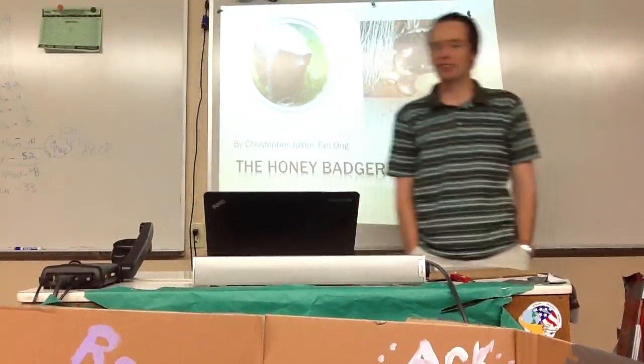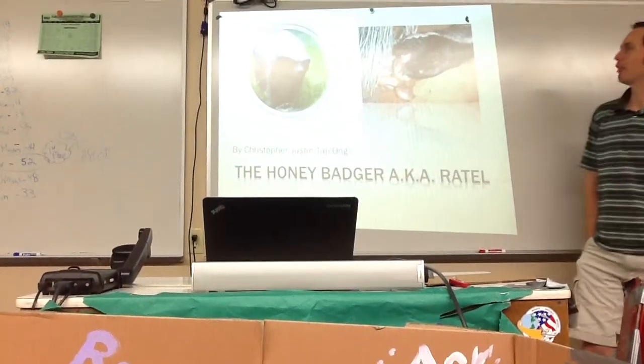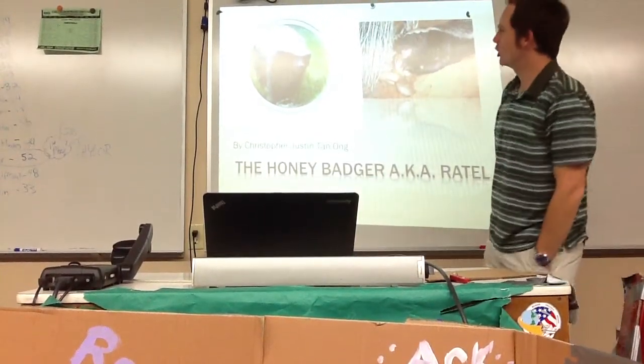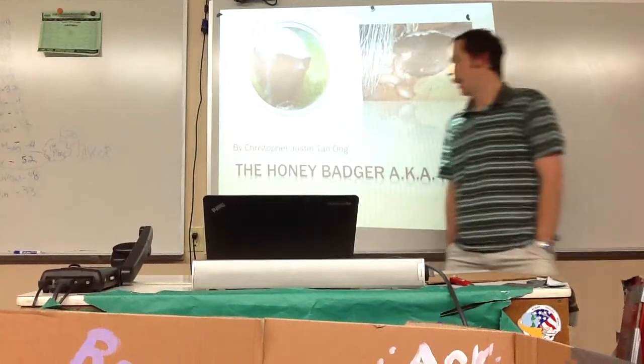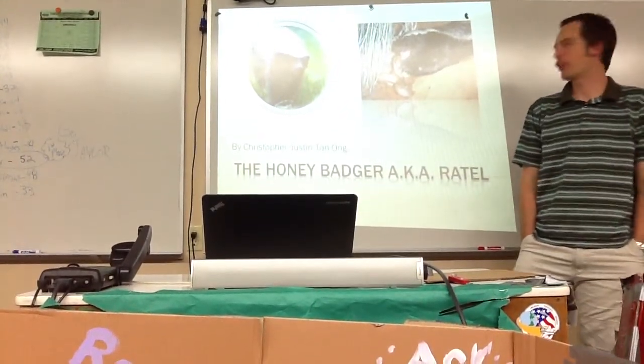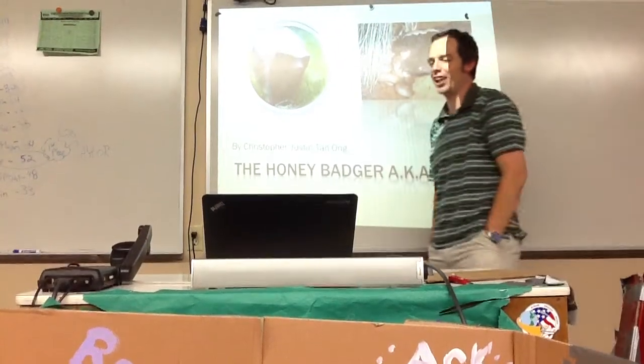Alright, our next presentation — a lot of people love this animal. We're going to learn a lot about it today. It should be a good presentation. The Honey Badger, also known as the Ratel. Give it up for Christopher Justin Tan-Ong.